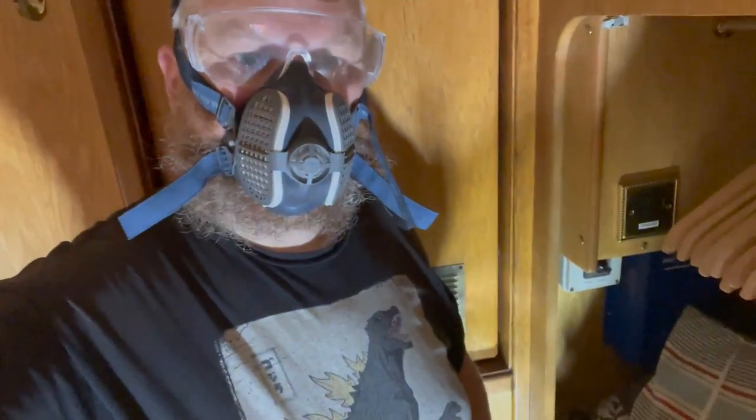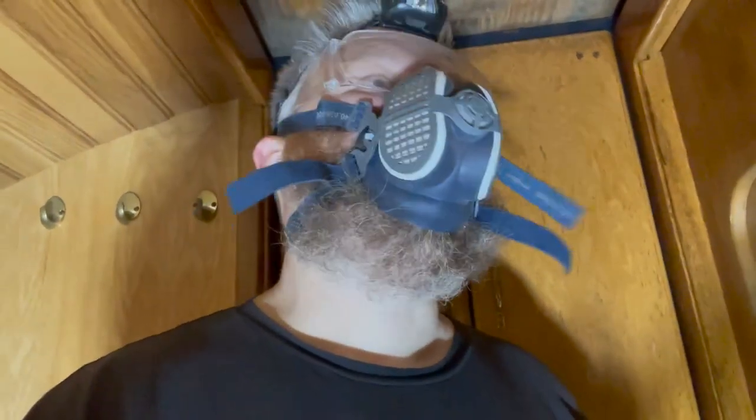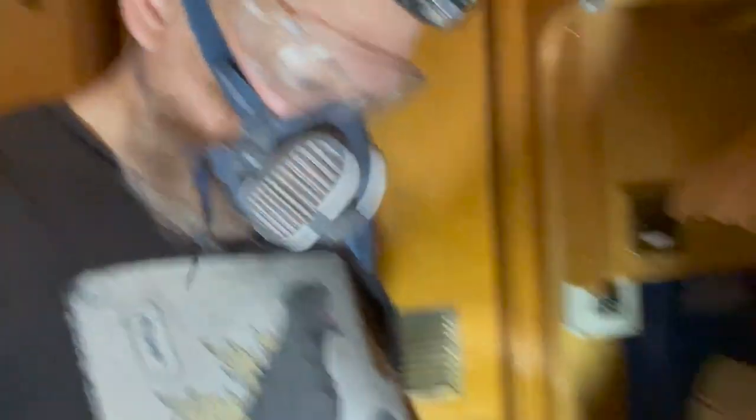Unfortunately it's just gone 6:54 pm and I'm going to have to call it for today. I don't want to make too much noise for anyone nearby and the tools are making quite a bit of noise, so I'm going to shut it down, go have some dinner, maybe have a shower, and come back tomorrow to finish this cut.